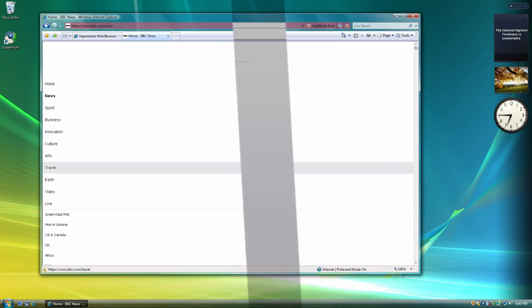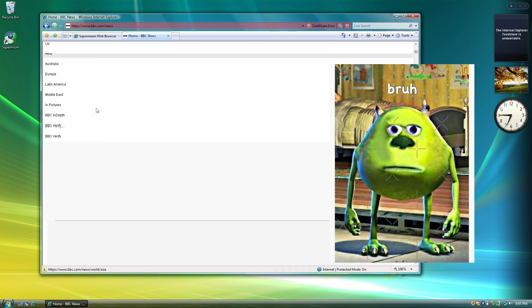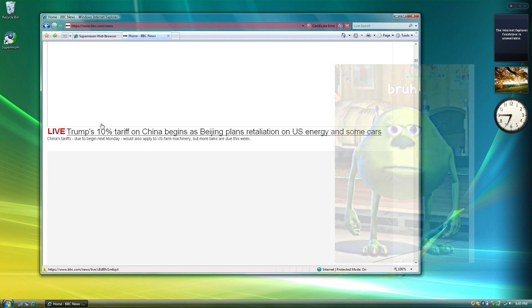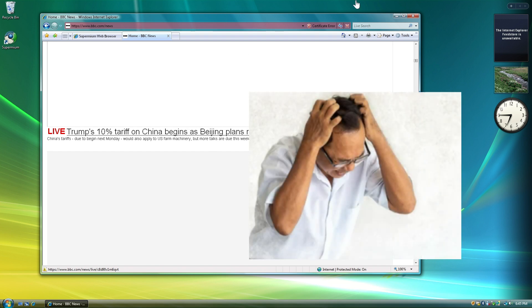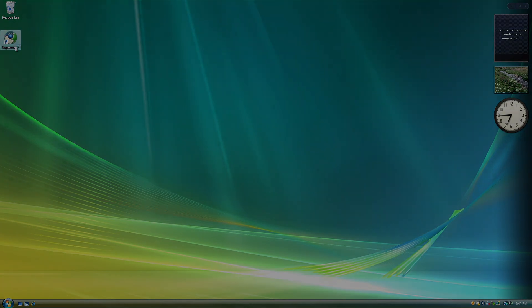Let's load up BBC News. The website loads, but the layout and everything is broken as you can see. You can still kind of get your news from this, but you're not going to enjoy the experience. So let's go on to Supermium.